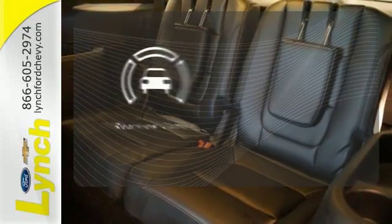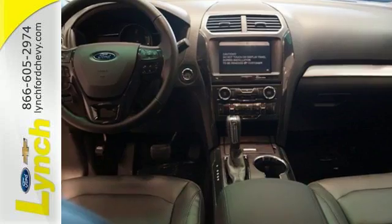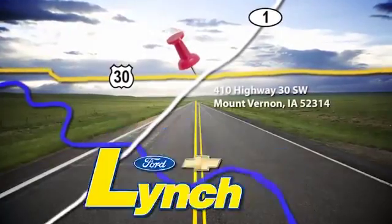See objects previously out of sight with a rear-view camera. This Explorer will breathe new life into every journey. Come let it show you. We are conveniently located a short 20-minute drive from both Cedar Rapids and Iowa City.